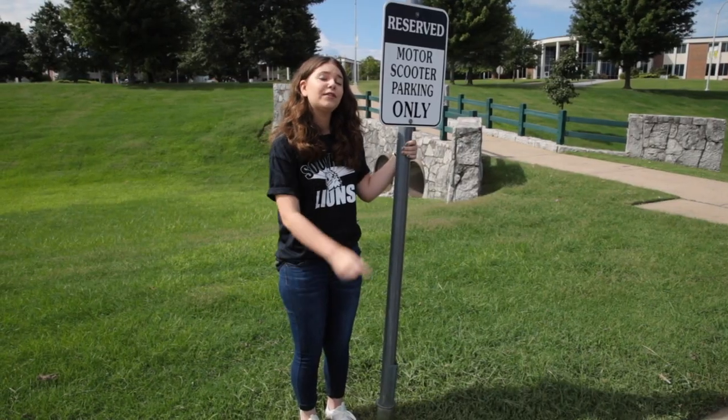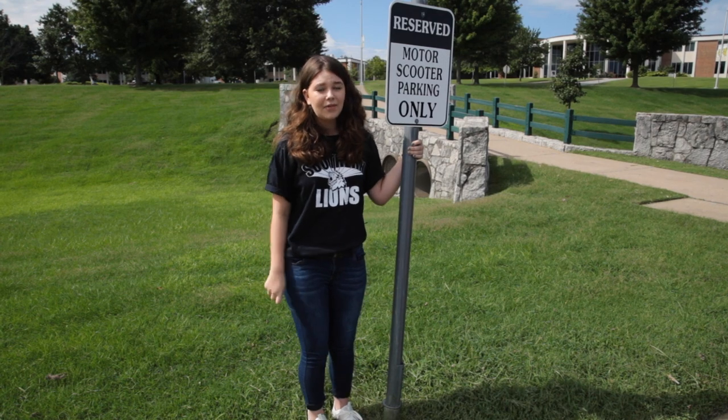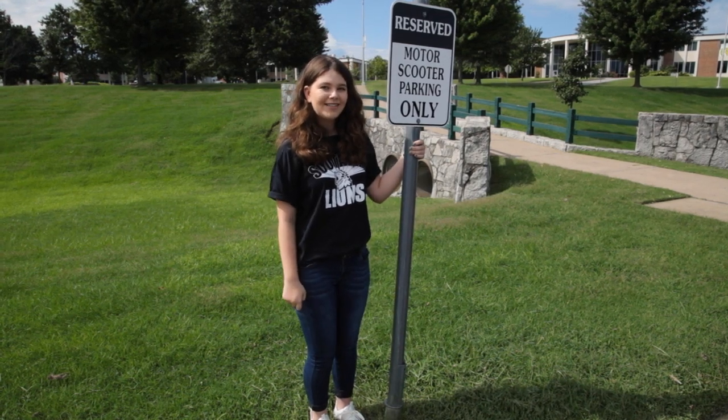There are three places for motorcycles and motor scooters to park on campus: Plaster, the pit, and the rec center.